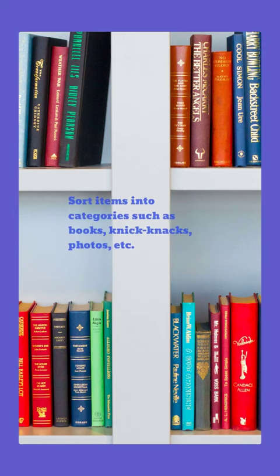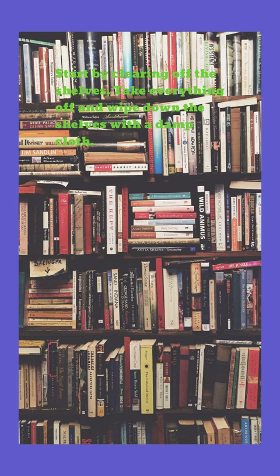Sort items into categories such as books, knickknacks, photos, etc. Start by clearing off the shelves. Take everything off and wipe down the shelves with a damp cloth.